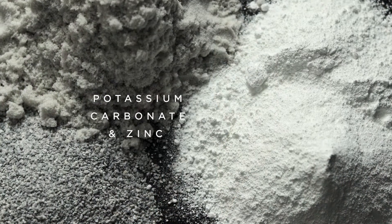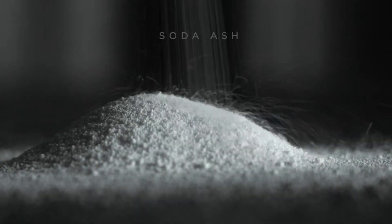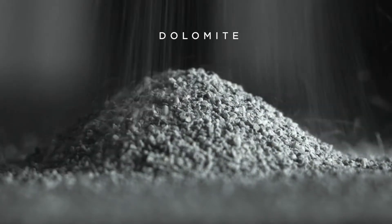It all starts here with the crystal glass. Today, Lucrous adds a combination of potassium carbonate and zinc oxide to a base of silica sand, soda ash and dolomite to achieve exceptional clarity and brilliance.